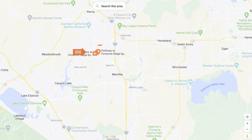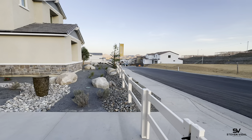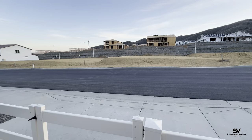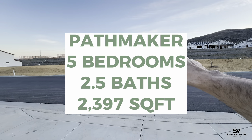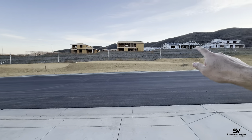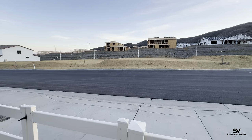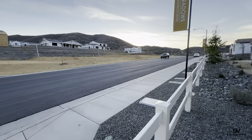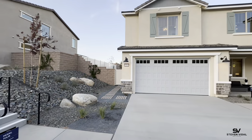We are in Menifee, California on the northwest side of town, on the west side of the 215. You have amazing views here. In this community they have really nice big lots — look at the spacing between the homes. You're going to have nice privacy; you're not going to be touching your neighbor, which is how a lot of these new builds feel. It's a gated community and the HOA in this community is $170.